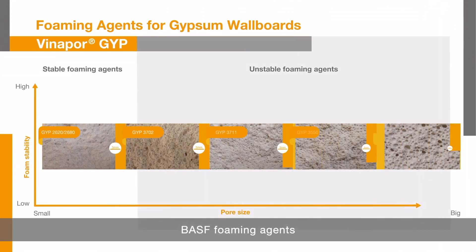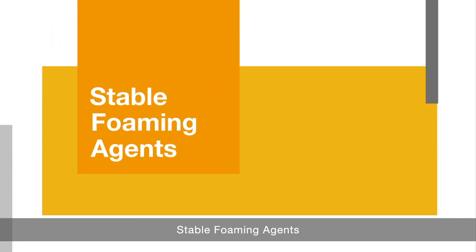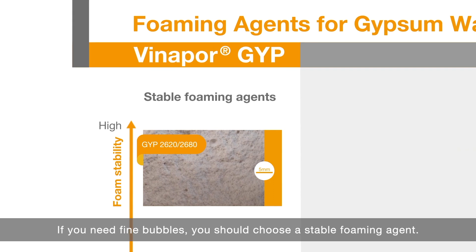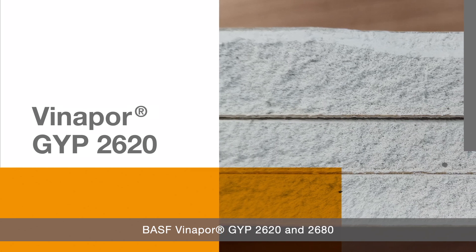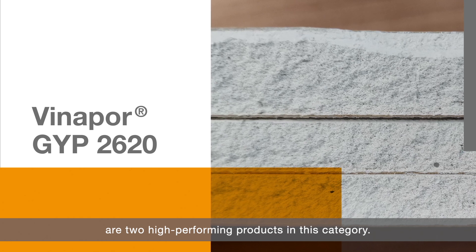BASF foaming agents for gypsum wallboard are ranged from stable to unstable foaming. For stable foaming agents — if you need fine bubbles, you should choose a stable foaming agent. It helps develop small bubbles during robust production processing with high foam power. BASF Vinapur JIP 2620 and 2680 are two high-performing products in this category.